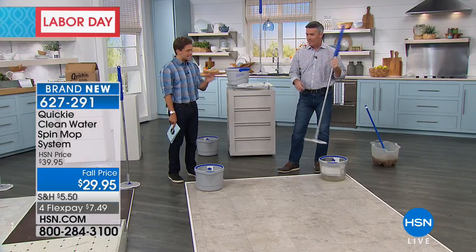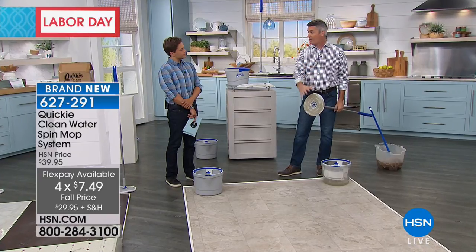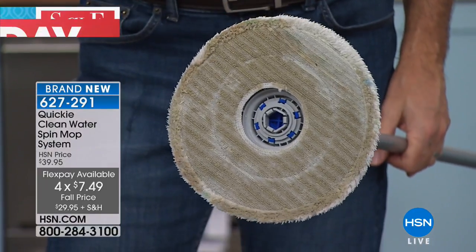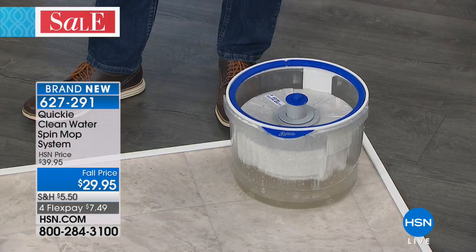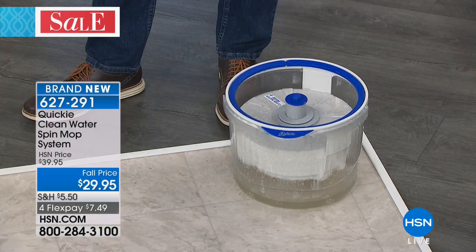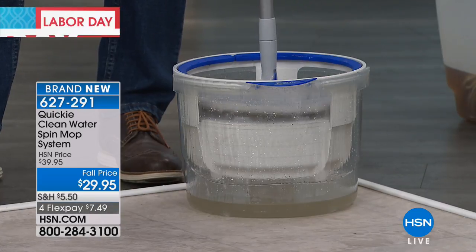Look at how quick and simple it is and how clean it gets those floors. We have all those scrubbing lines on that mop pad, and the mop pad is going to be washable — you're getting three. You're going to be able to throw them in the wash. Normally you would take that mop pad and rinse it in the bucket, then all the water's dirty. But watch — I'm just going to take the bottom of this mop pad, click it right into the top of this, and now I'm pressing down on the handle and you're going to see it start to spin.